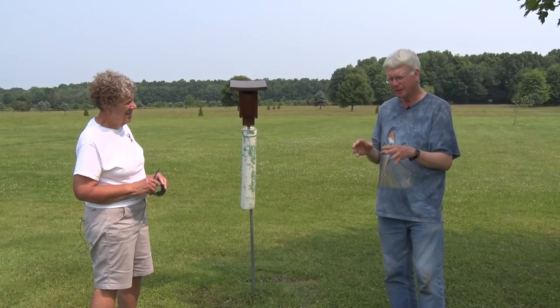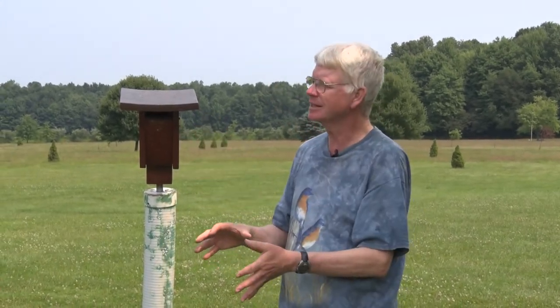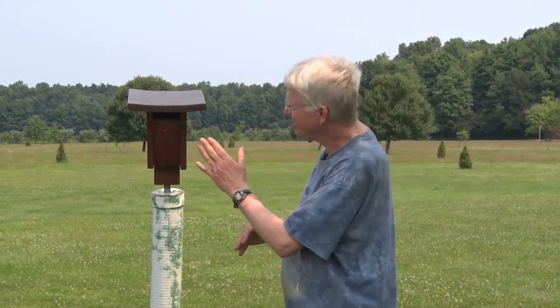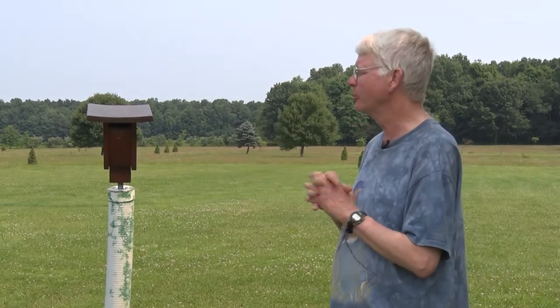It's important to know nestling age for two reasons. First, when they reach day 13, you don't want to open the box anymore — at day 13 and beyond, nestlings might jump out if startled, and once they taste freedom they may not stay in. So don't open the box from day 13 onward. Day 12 or younger is the time to check for parasites. If you know what day they hatched, you know exactly when day 13 arrives.